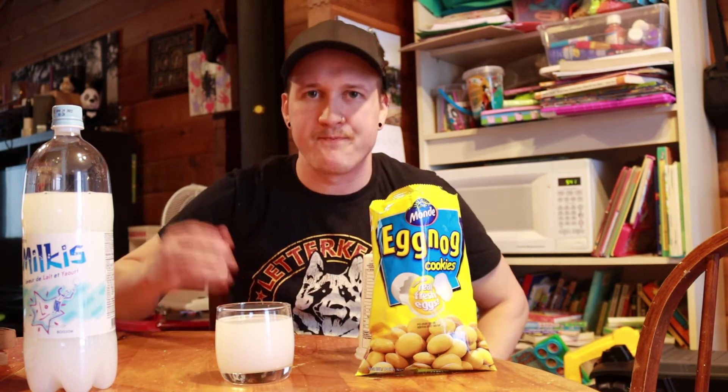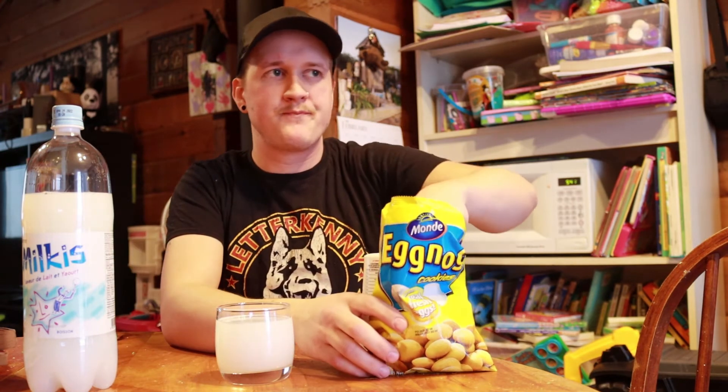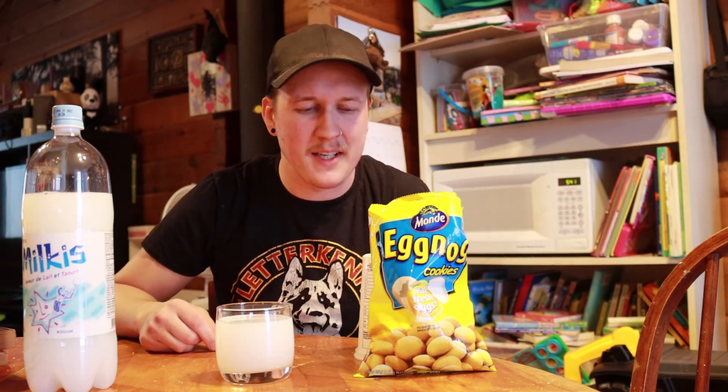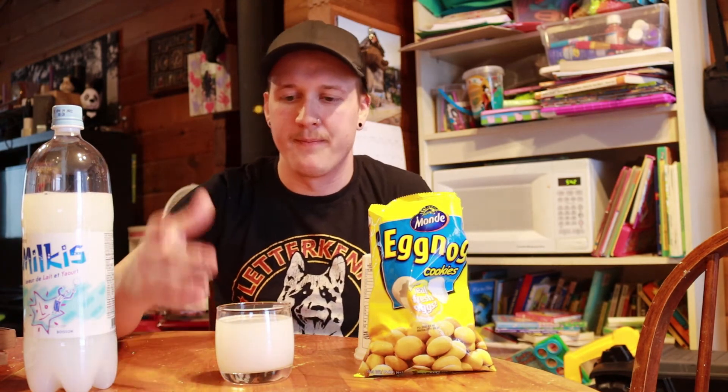They really taste like those cookies you used to get at McDonald's in kids meals, but with kind of an eggy aftertaste. They definitely don't taste like eggnog — kind of just like a vanilla cookie with an egg texture after. It's not bad, could be worse.